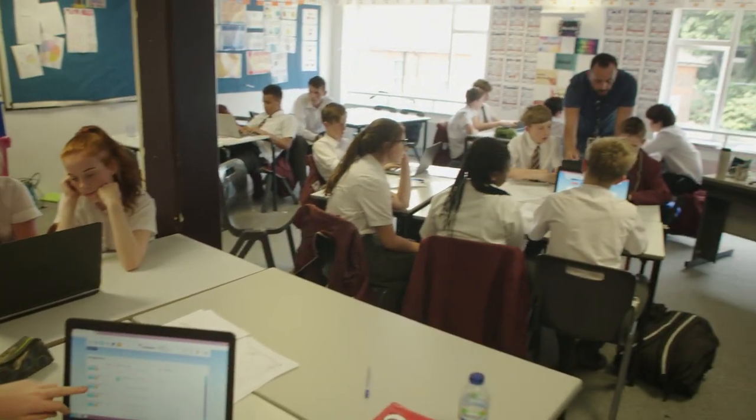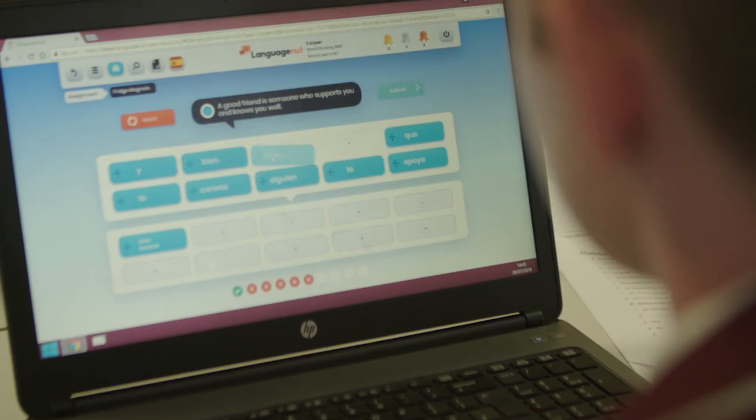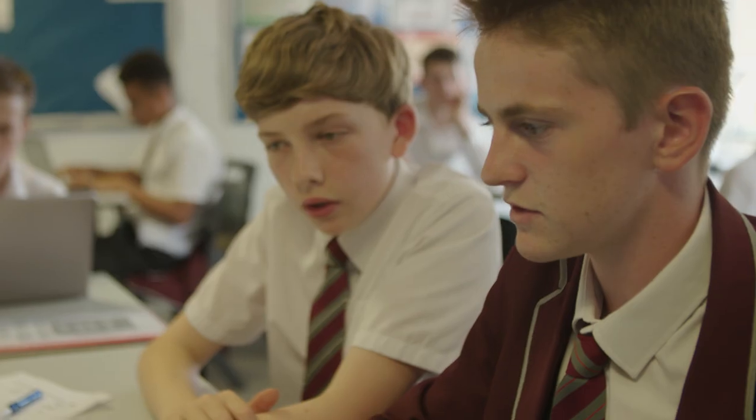I think it involves the whole class because you're up there pointing out answers and stuff and everyone's working together. A lot of the times in the classroom I'm not just having one computer, one student. They'll pair up and work together on a project. I think that encourages interactivity and encourages them to talk to each other in the target language.